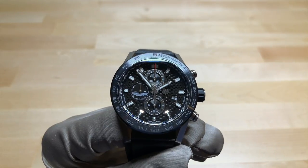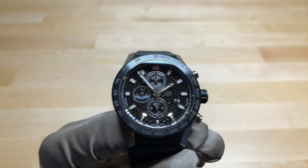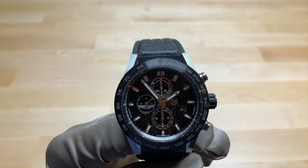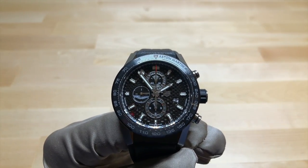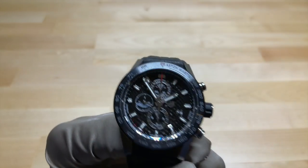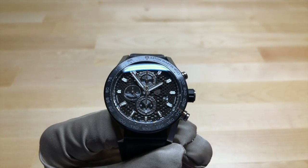One thing I do not like as much on this compared to the normal version of this watch is that they haven't included as many red elements on it. It has the little pip at 12 o'clock on the bezel and the end of the chronograph seconds hand is red, but the normal version had much more red on it. I really liked that — the mixture of red and black gives it a really sporty nature.